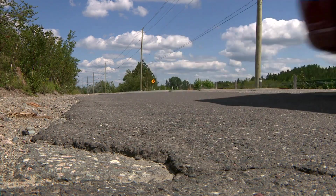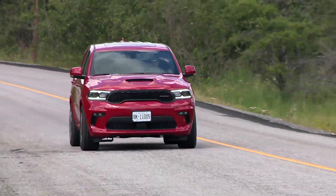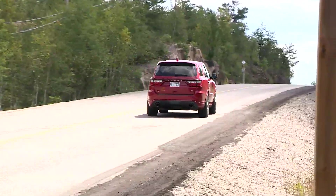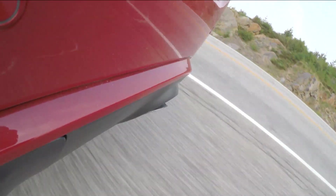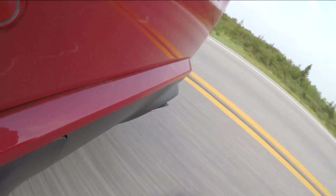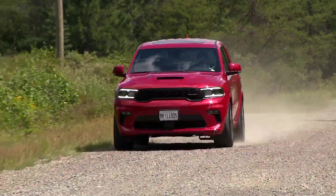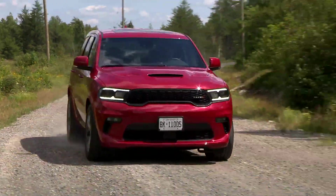Ticking the Tow and Go box on your Durango RT all-wheel drive adds about $5,500 Canadian dollars to its sticker, in exchange for a performance-enhanced version of the Durango RT that gets significant upgrades to its looks, handling, and towing capacity. Standard Durango RT all-wheel drive models can tow 7,400 pounds. The Tow and Go package bumps that figure to an unbeatable 8,700.